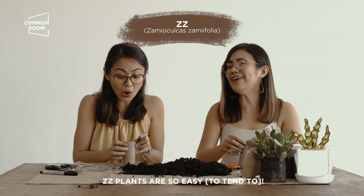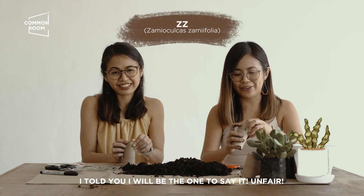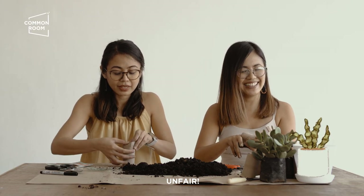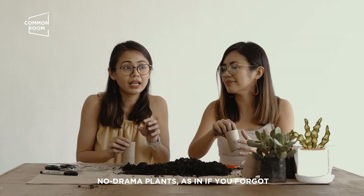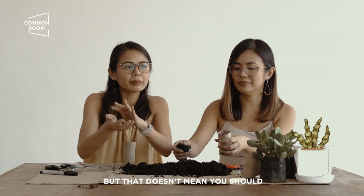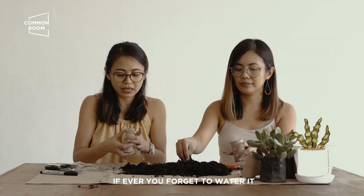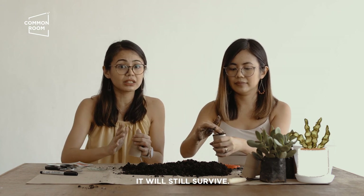ZZ plants are so easy — low maintenance lang din siya. Siya yung mga tipong no drama na plants. Yung tipong parang kahit makalimutan mo siyang i-water for like two weeks, steady lang siya. Pero siyempre, hindi naman ibig sabihin na nakakalimutan mo na siya forever. But it's very resilient — hindi siya sensitive. Kung makalimutan mo siyang ma-water or kung medyo low light mo siya ilalagay, it will still survive.